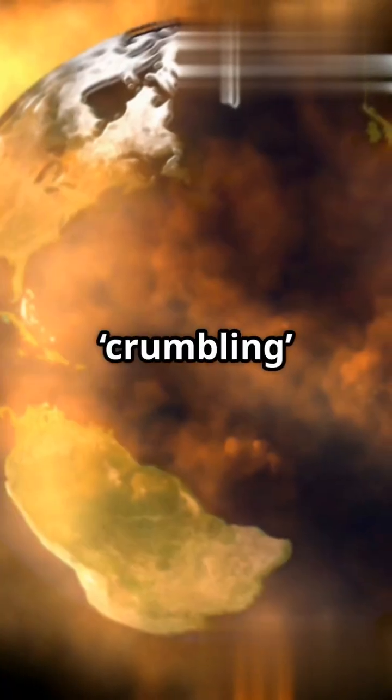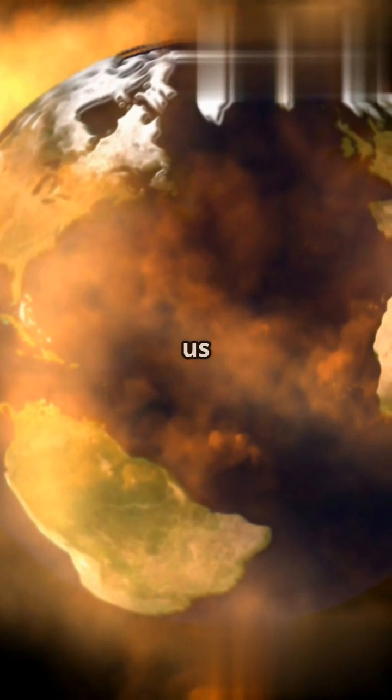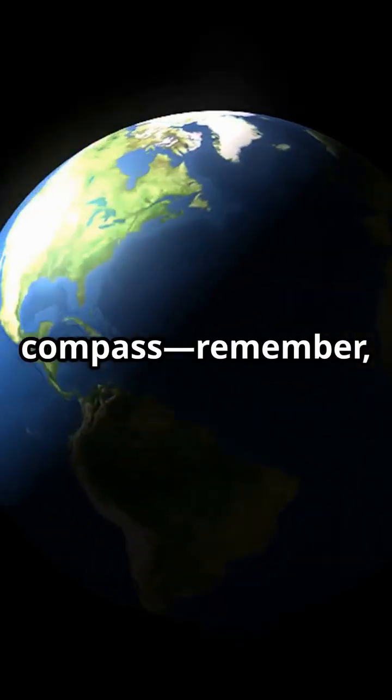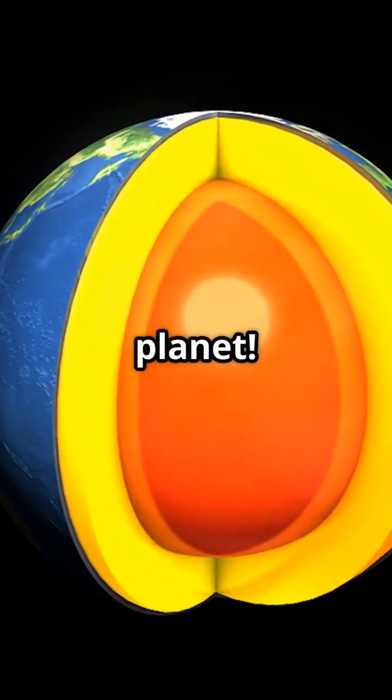Without this freezing and crumbling action, our magnetic shield would fade away, leaving us exposed to cosmic radiation. So, the next time you use your compass, remember, it's all thanks to the churning, freezing heart at the center of our planet.